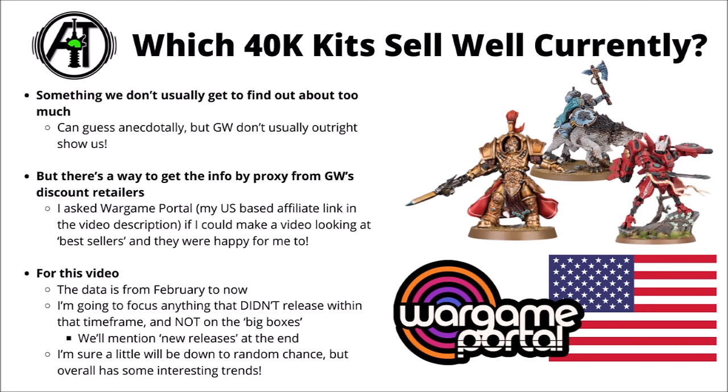For this video I asked my US affiliate partner Wargame Portal whether they might be making a video featuring their bestsellers in order, seeing which kits more commonly sell in greater numbers compared with others. I was really interested in what sort of distribution they had going on between different armies, and how much people tended to update things based on rules changes or codex releases. With that in mind, I thought we'd go through 25 of their most popular selling kits in order, pretty rapid fire.